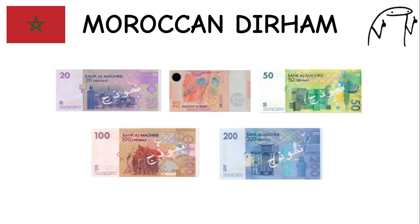Moroccan Dirham. The Moroccan dirham is the official currency of Morocco, a country known for its vibrant markets, colorful architecture, and diverse landscapes. It features images of notable Moroccan landmarks and cultural symbols on its banknotes. Morocco is famous for its bustling medinas, delicious cuisine, and warm hospitality.